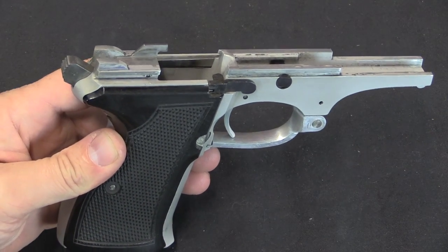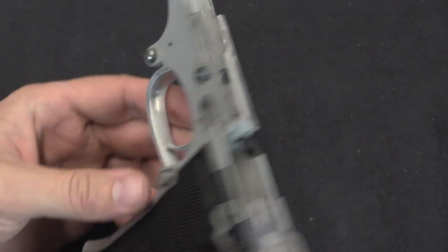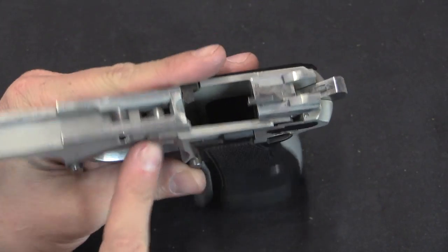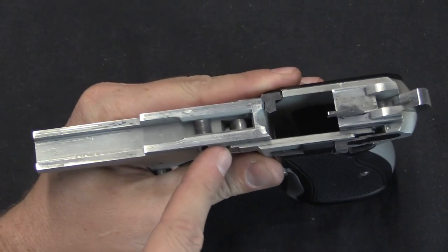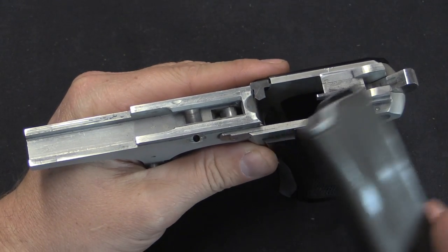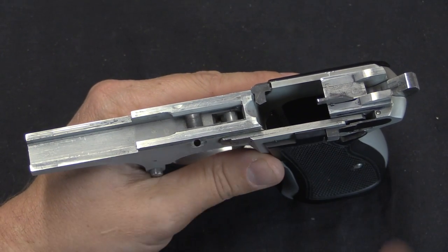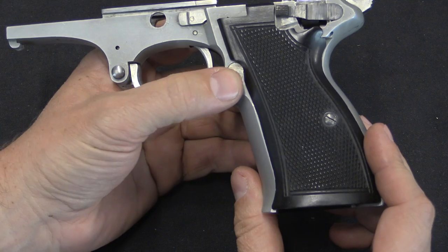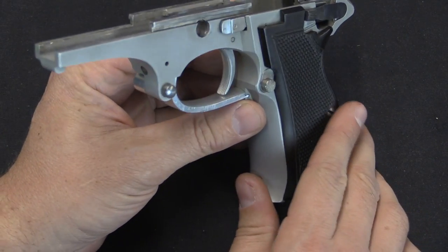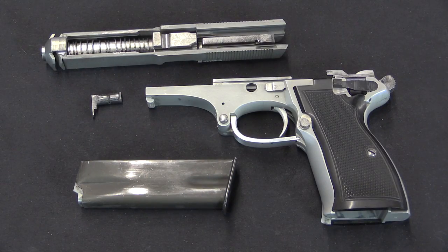Other than that, the gun is pretty standard, with a nice lightweight aluminum frame. The disassembly lever does come out. The frame ended up being very wide to accommodate the double-stack magazine — much more so than on the early single-stack versions. There's a double-action hammer system and an ejector. The magazine release button is on the side, whereas on the first series guns the magazine release was actually in the heel.